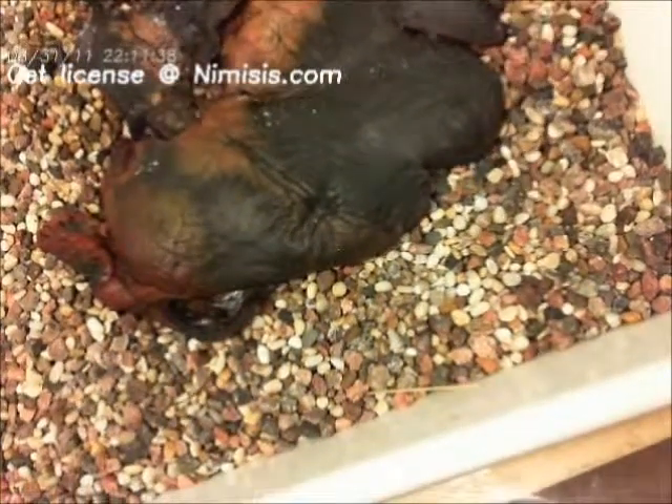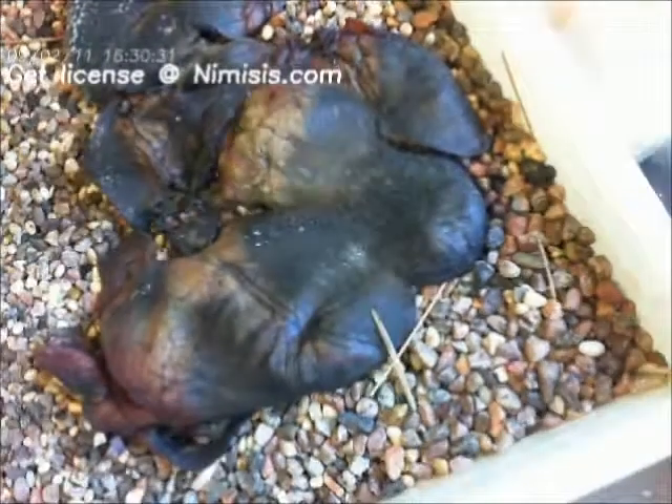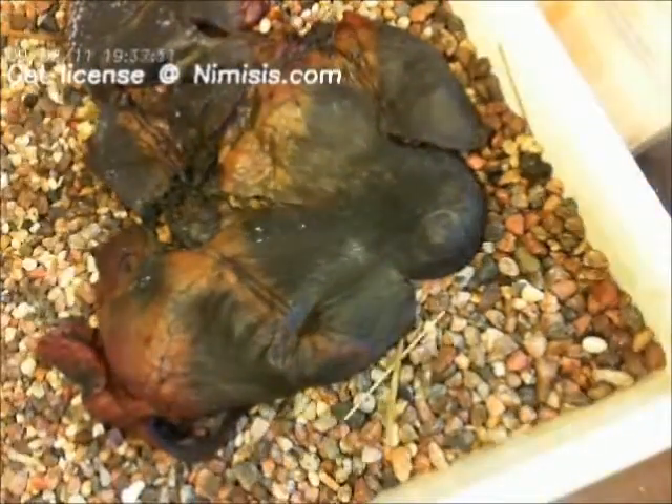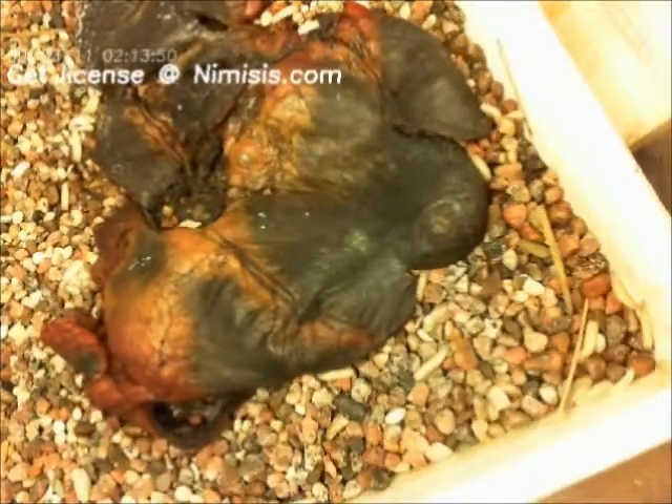One can now see how the rocks have started to move due to the fact that the maggots have started to migrate. They are now in the pre-pupa stage and one can also see that they are much bigger.